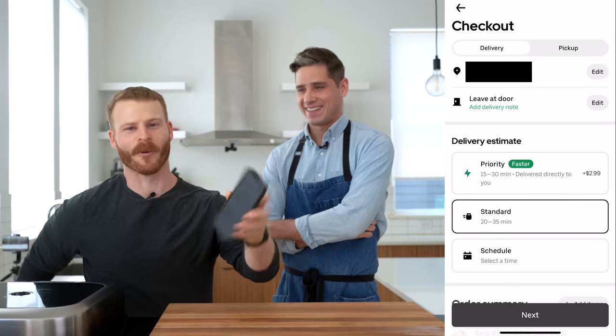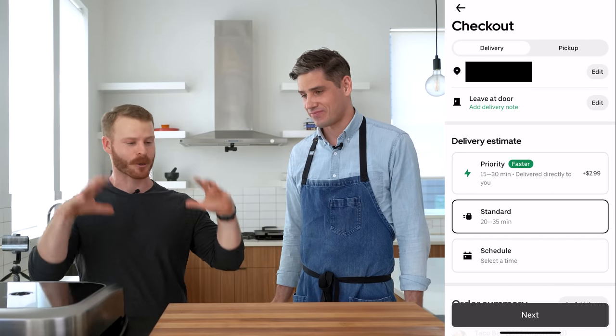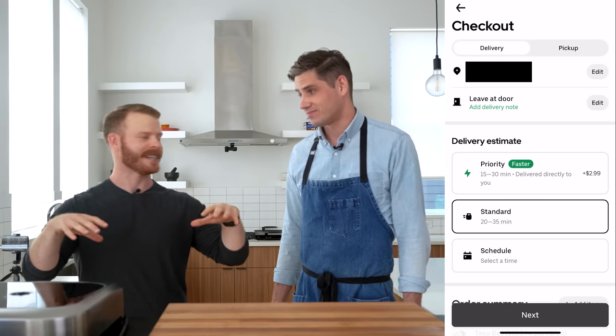We have just placed an order for Taco Bell. Nothing has been pulled out, so this is like a true home-cook experience. Brian's going to be the Bean Daddy up here, and I'm going to be back doing the beef.